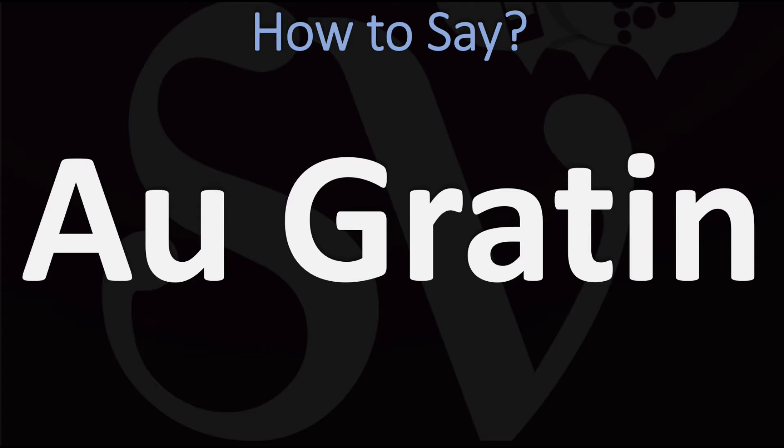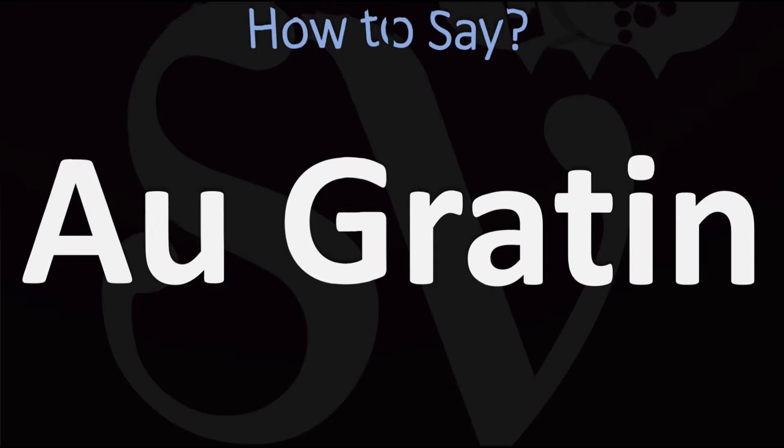For reference, in French this is said as au gratin, au gratin. But it would be fine in English to say it as au gratin, from French au gratin.